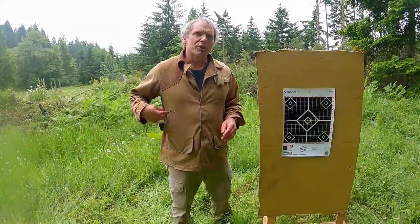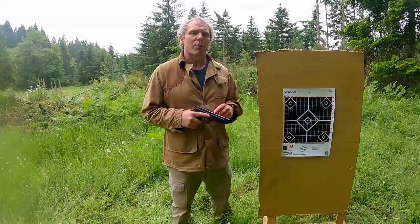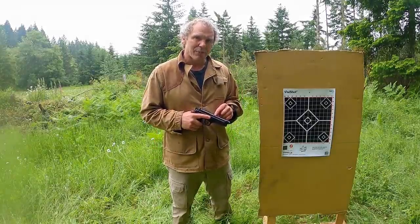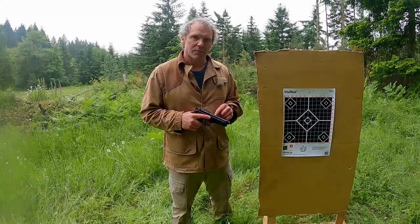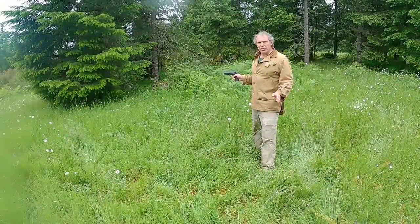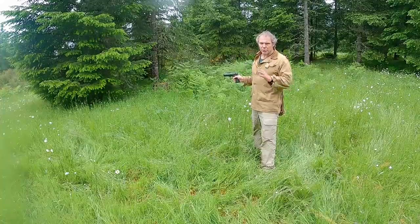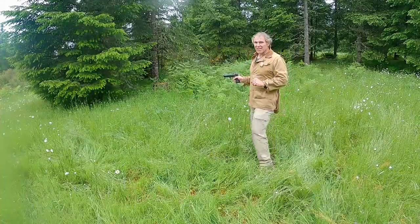I've got a VISA shot target, and I'm going to shoot this from 15 yards with my Beretta 92FS, which is loaded with Federal 9x19 115 grain full metal jacket round nose. I'm 15 yards from the target, but between me and the target is this tree. I'm not going to shoot through the trunk, just through the branches. Let's see how we do.